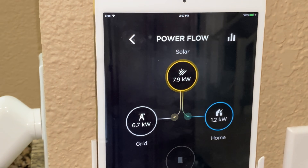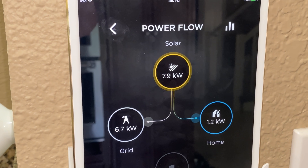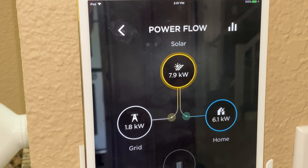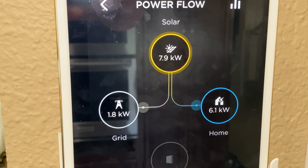When we first had the system turned on we were staring at the app constantly, trying to figure out what uses energy in the house. We were so focused on how much we were producing, how much we were using, where our battery was at different times of the day — we were total data junkies. After a couple of months that toned down and we don't do that quite as much anymore.